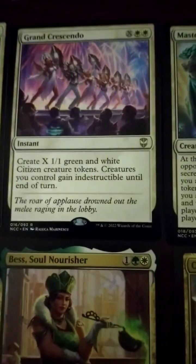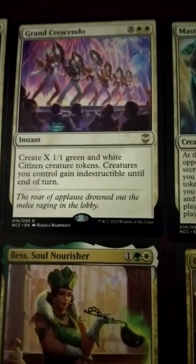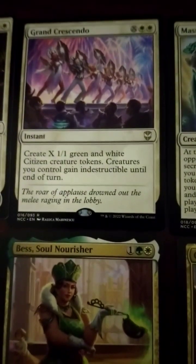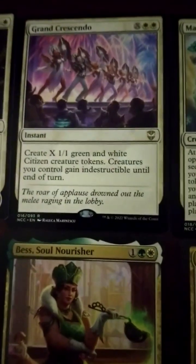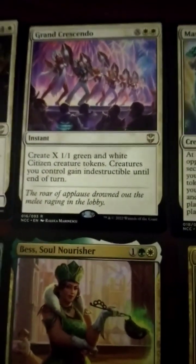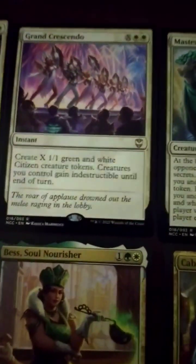Grand Crescendo — 2 white and X, instant. Create X 1/1 green and white citizen creature tokens. Creatures you control gain indestructible until end of turn — not just tokens. So for just 2 mana at instant speed you can give everything indestructible if you don't want to make any tokens. That's really freaking good.